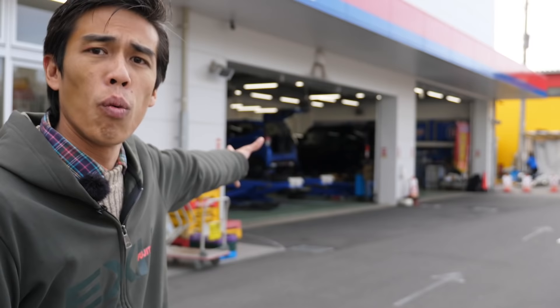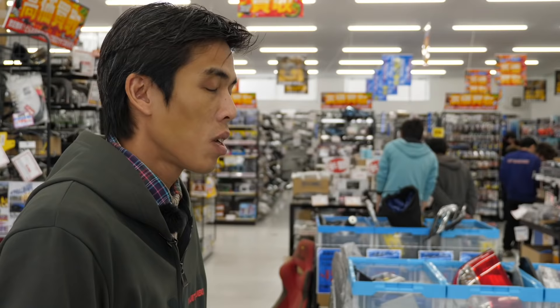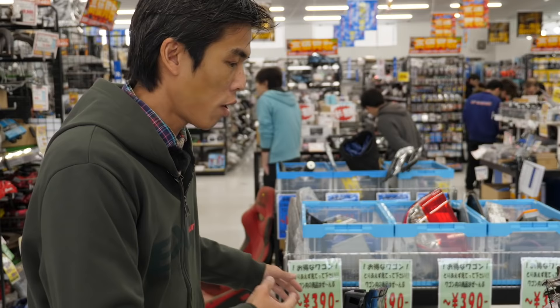Over here is their main store on the first floor with all automotive car parts. On the second floor it's motorcycle parts. When you buy the parts, you can also get them fitted — there's a small workshop on the side. In that corner is a stock warehouse for tires and wheels, which we'll check out later on.